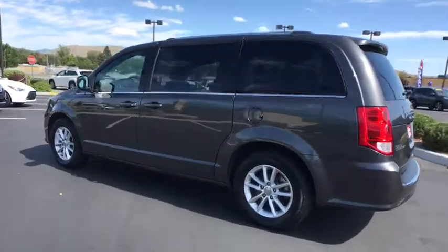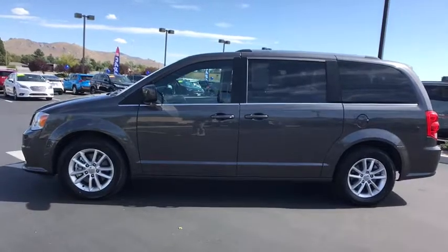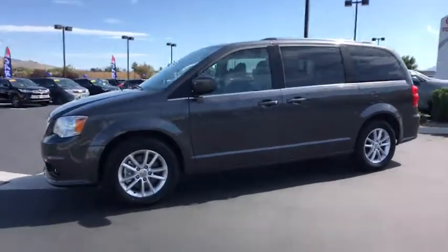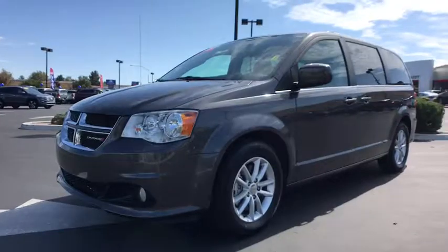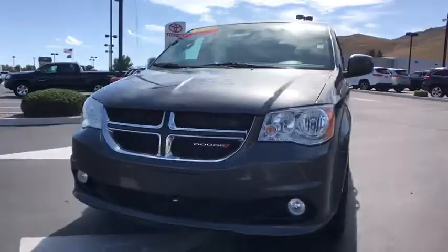This vehicle has less than 50,000 miles. Here are some of this vehicle's great options: traction control, anti-lock braking system, stability control, remote engine start, front wheel drive, air conditioning front, power steering, and cruise control.